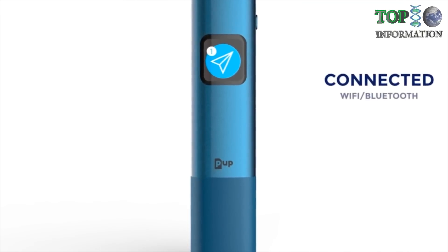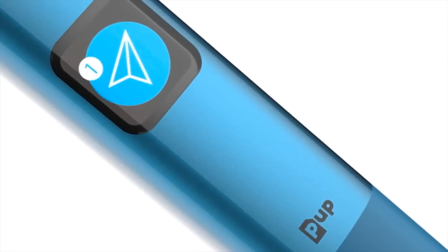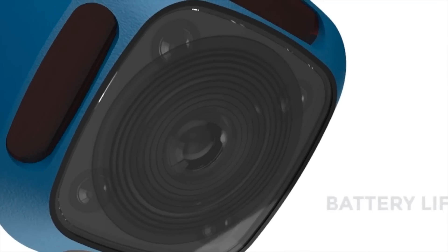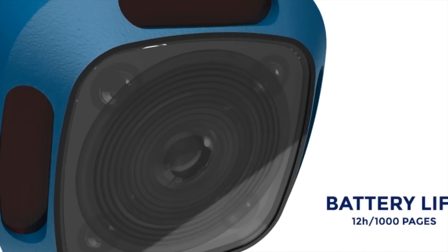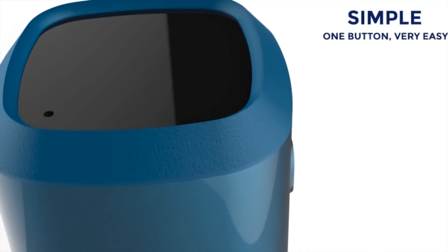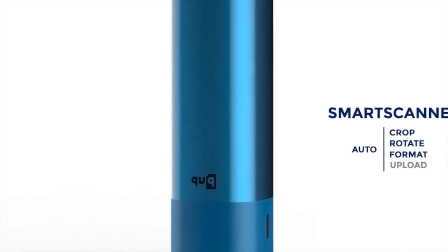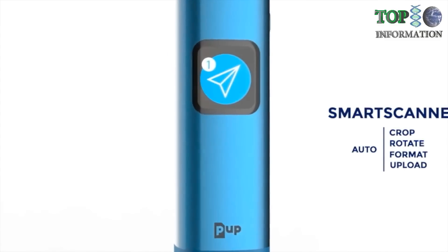The PUP is the first ever connected pocket scanner. It is mobile, tiny, lightweight, wireless, with a long-lasting battery. The PUP is very simple to use thanks to its unique button. It is smart. It automatically takes care of every step, from your sheet of paper to its destination on the internet.